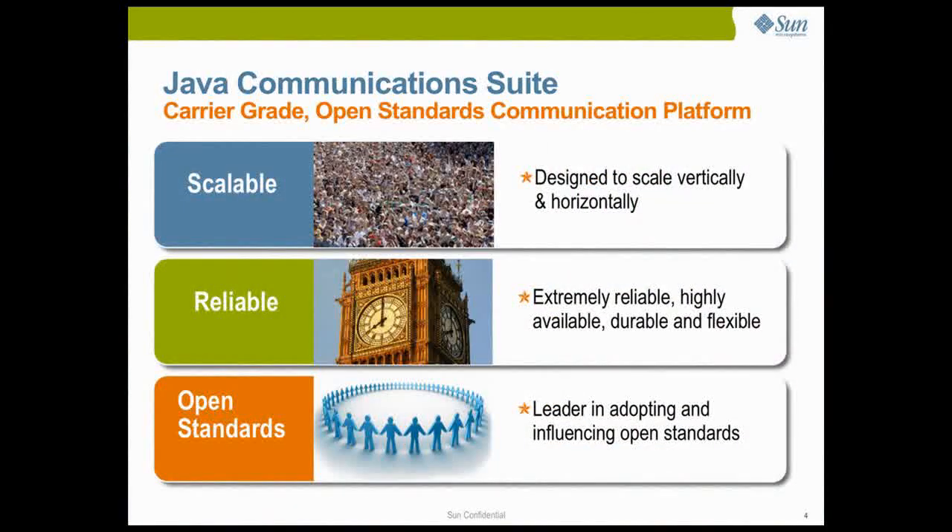Java Communications Suite is the most scalable messaging and collaboration platform in the industry. It's designed to scale from thousands to multi-million users in a single IT infrastructure, and is designed from the ground up for dial tone level high availability and reliability.